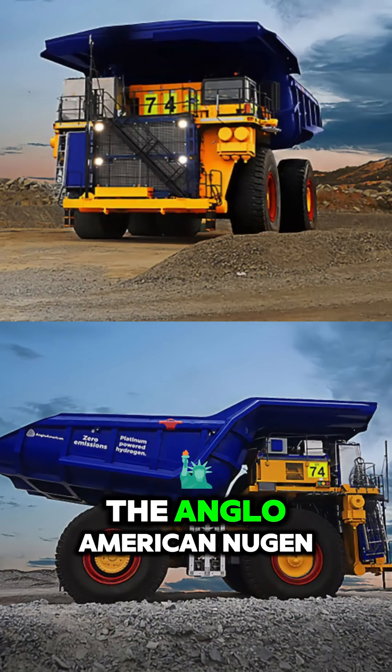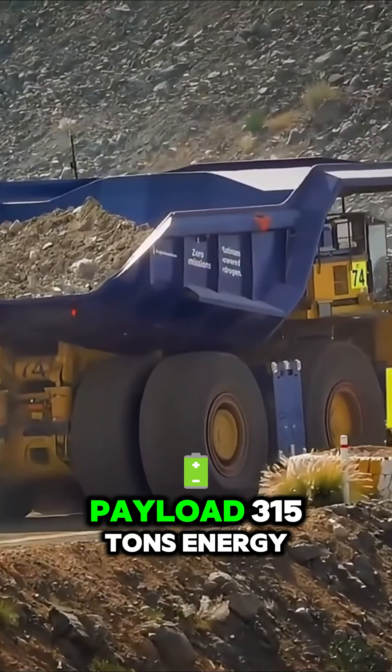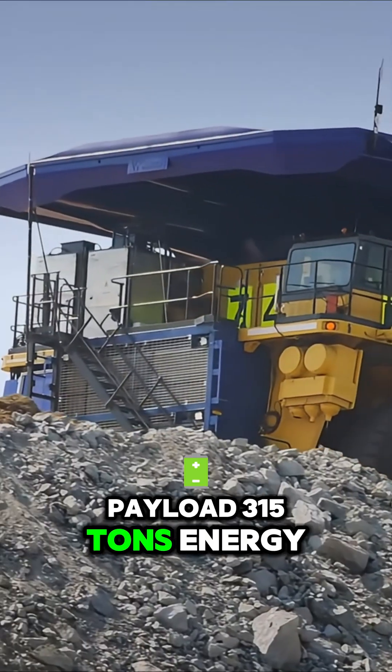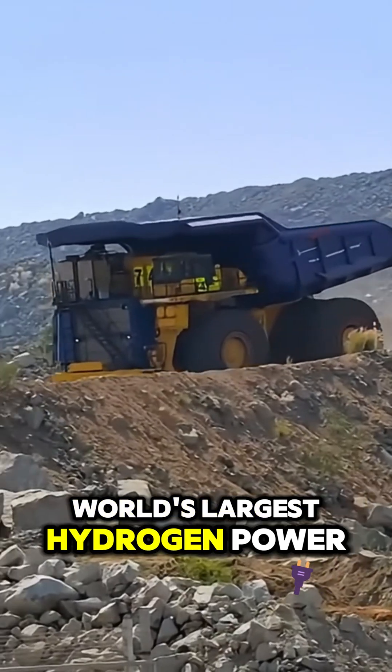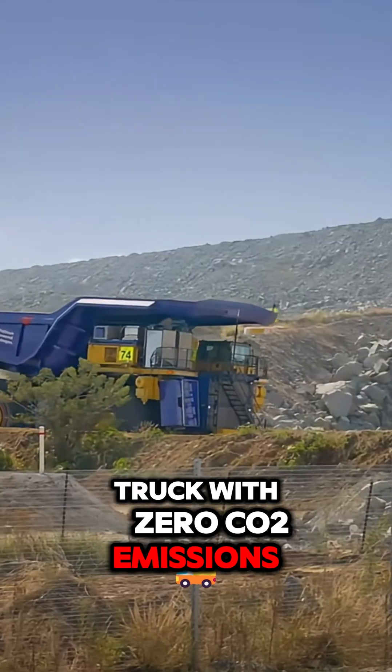Number 3: The Anglo-American Nugen. Payload: 315 tons. Energy: hydrogen fuel cell battery. World's largest hydrogen-powered truck with zero CO2 emissions.